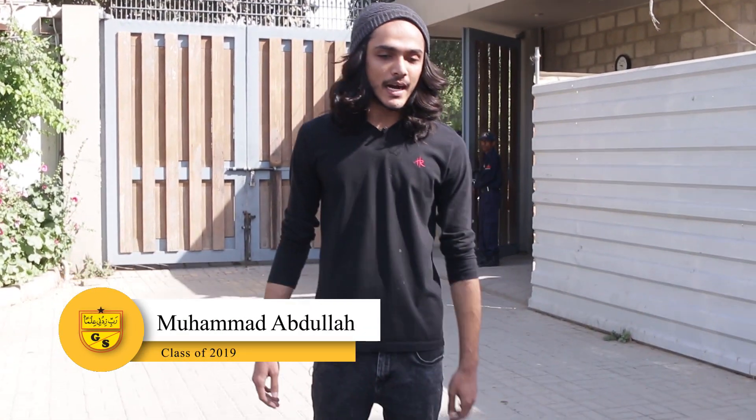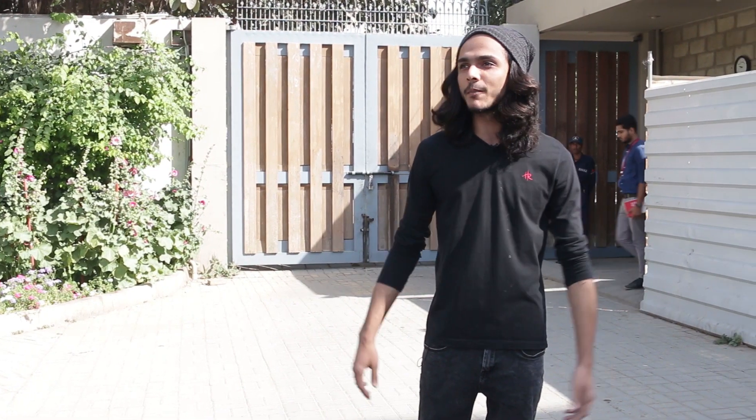My name is Muhammad Abdullah and I started Generations in 2013 in August. I'm here for the campus tour — I'm an A-level alumni, I completed my A-levels last year, and I'm going to show you around where I grew up.